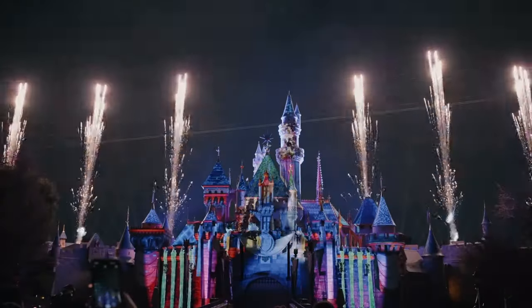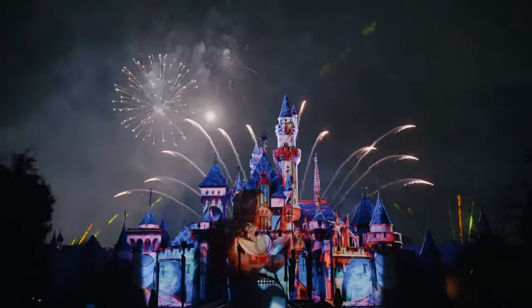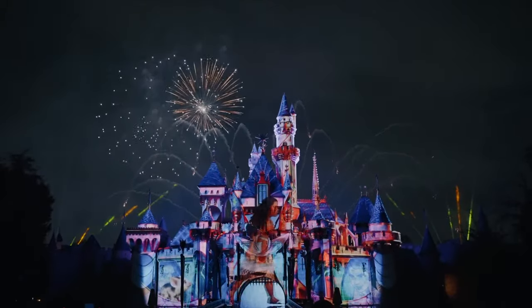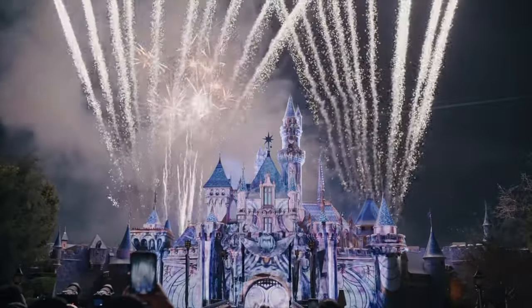From March 22nd to April 14th, you can enjoy Wondrous Journeys. The show features a montage of every film released from the studio, starting from Steamboat Willie all the way up to their latest release. With state-of-the-art projections, a killer soundtrack and on select nights some amazing fireworks, this is another show that can't be missed.